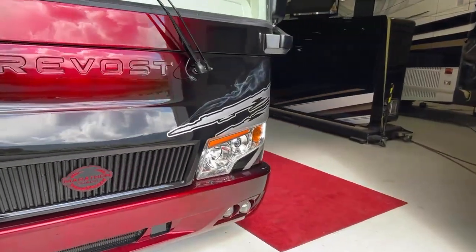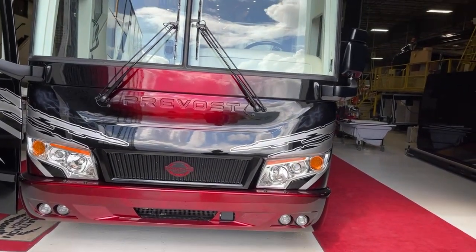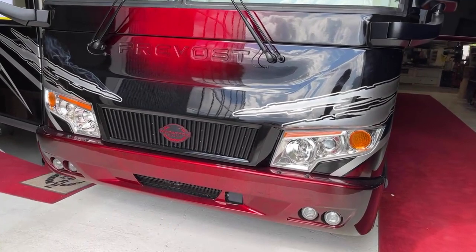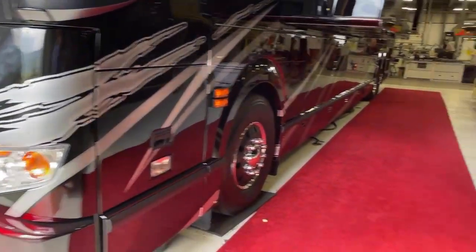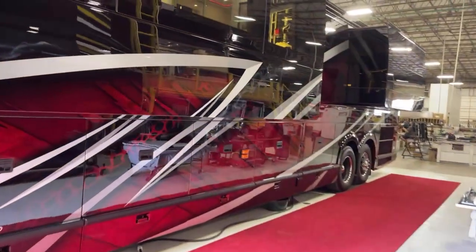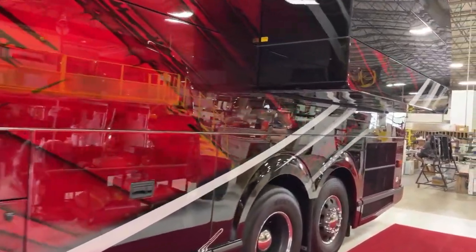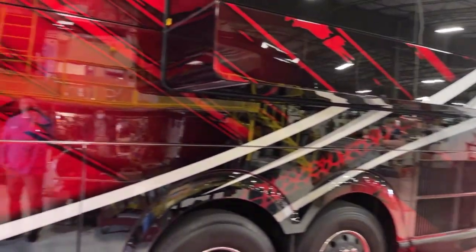I opened up the bay door so you could see it in the natural light. Another thing — this coach hasn't necessarily been washed, so there will be a couple of spots that might still be a little dusty here on the production floor. I love that logo and that blacked out grill — what a cool coach. This is one you're not going to want to miss this coming Monday. This coach is going to be ready later today and it is still for sale. You can really tell the depth of this paint.